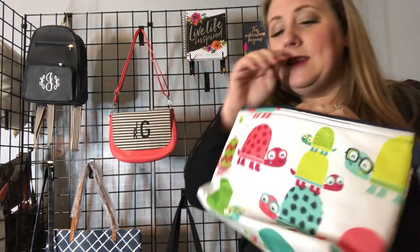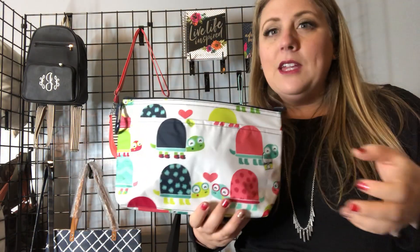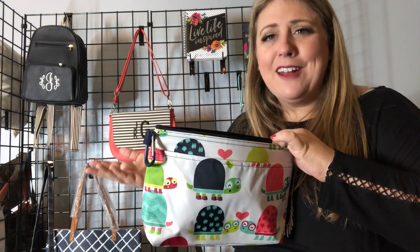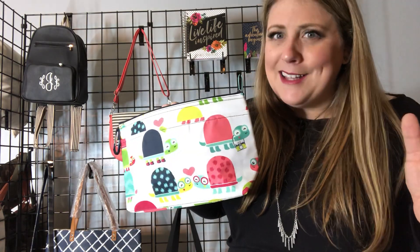Another idea for this, besides snacks on the go — obviously it being a thermal — these are cute gift ideas for during the summer. If your kiddos go to the pool or go swimming on a play date, you can put their wet swimsuits in here for the drive home and it's not gonna get anything else wet. That's an amazing idea!